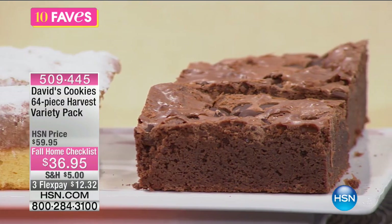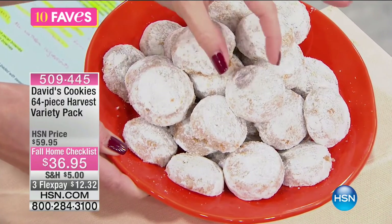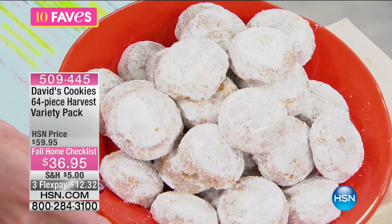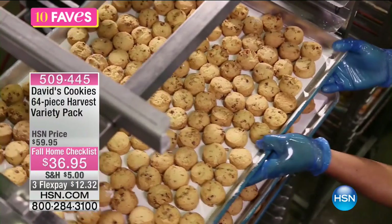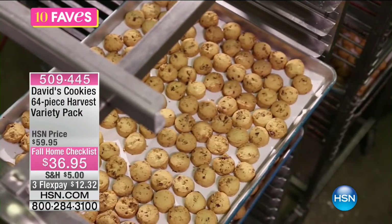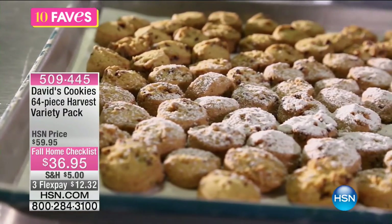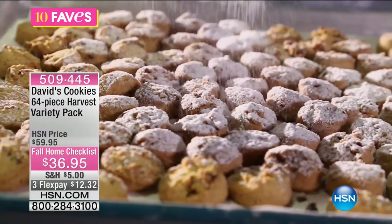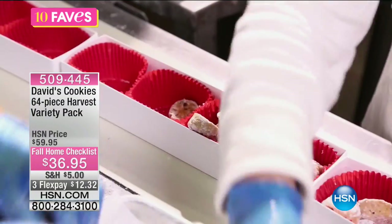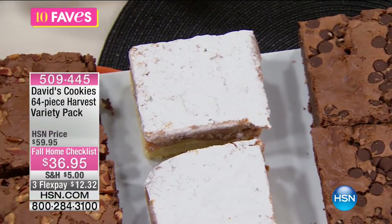Everything you love about fall is all deliciously baked into the Spiced Cider Melt-A-Ways. They have this dust of powdered sugar — they're so scrumptious, perfect little size to just pop in your mouth. You're getting one box of those, plus you're also getting the chocolate chip brownies and the chocolate chunk cookies. What you need to know about David's Cookies is that when you place your order this morning is when they actually go in the oven — they are not pre-cooked, pre-stored, and placed on a shelf. They are baked to perfection as soon as you give us a call.